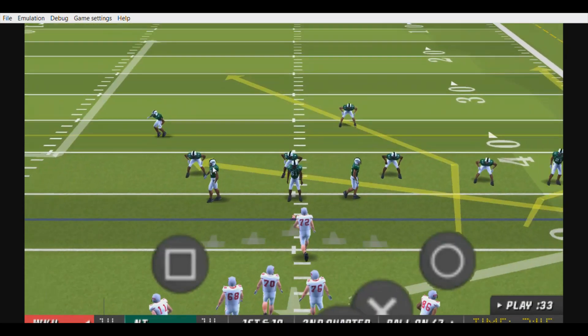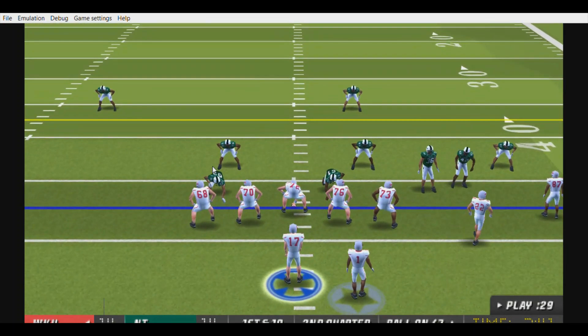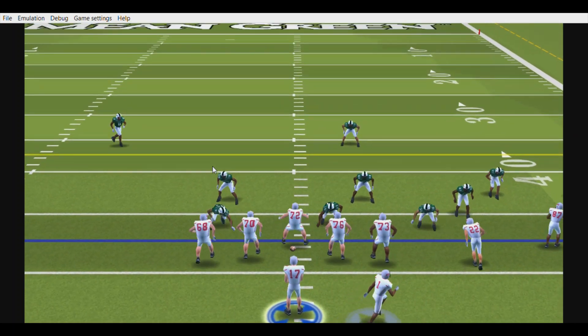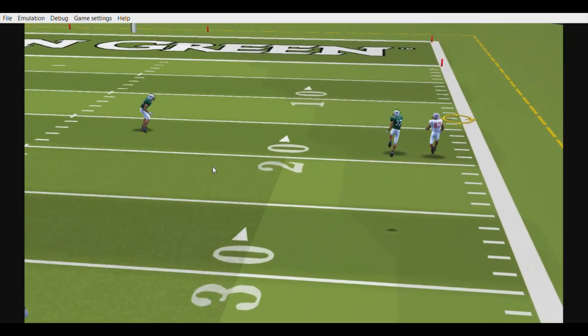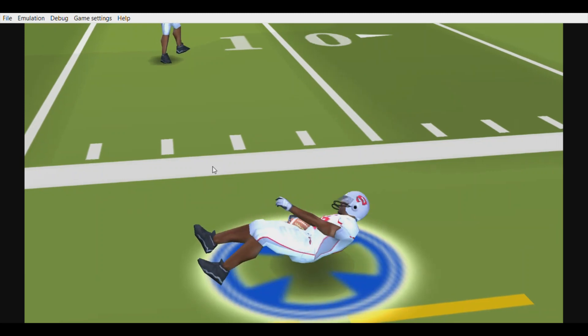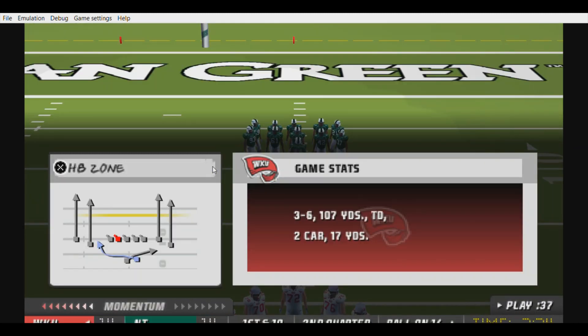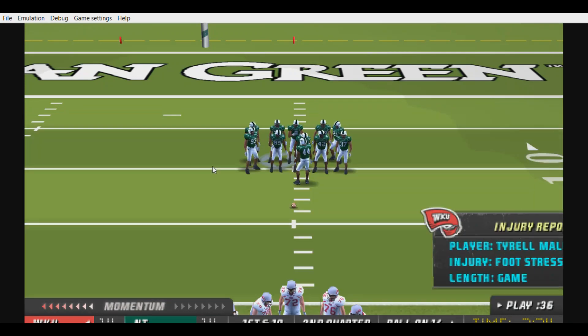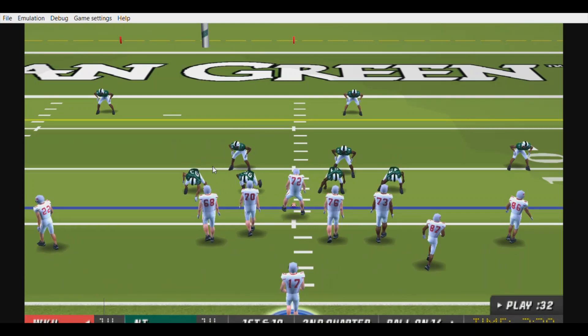It's first and ten, ball on the 47-yard line. Western Kentucky comes to the line with three wide. He's rolling out to the right side, going deep — and they finally knock him out at the 14-yard line. And that's the way you're supposed to play pitch and catch. This wide receiver is a difference maker — he's one of those players that has a chance to go the distance every time you get him the ball.